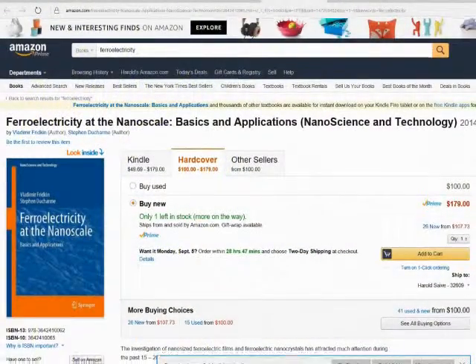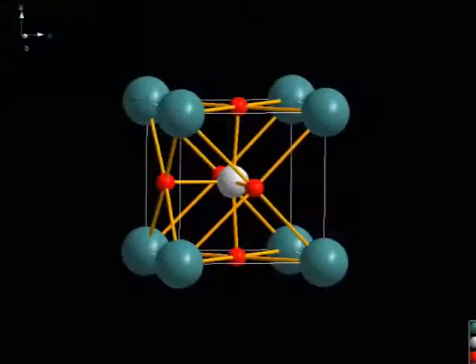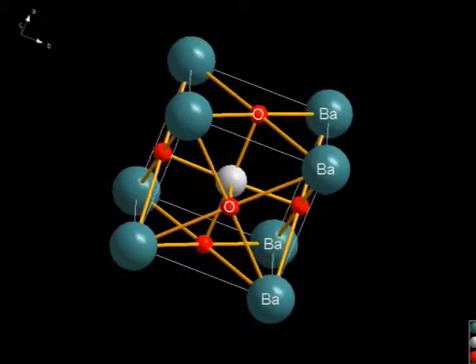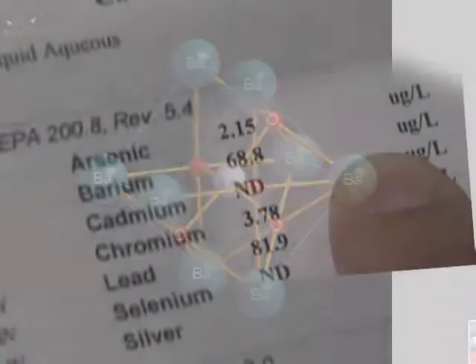During World War II, researchers discovered a new class of man-made materials called ferroelectrics, which exhibited piezoelectric constants many times higher than natural piezoelectric materials such as quartz. One of these was developed as barium titanate. Barium, along with aluminum, has been found in rainwater samples related to aircraft contrail emissions suspected of containing aerosols of barium, aluminum, and other environmental pollutants.